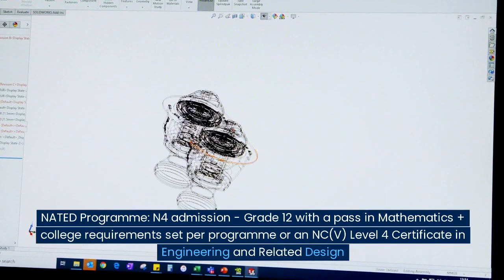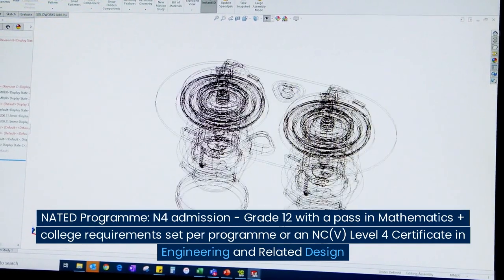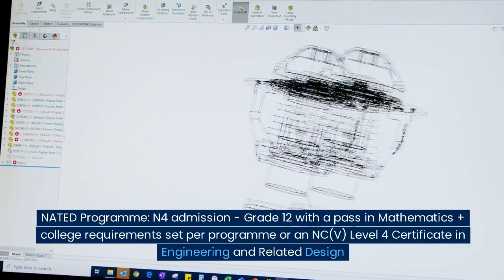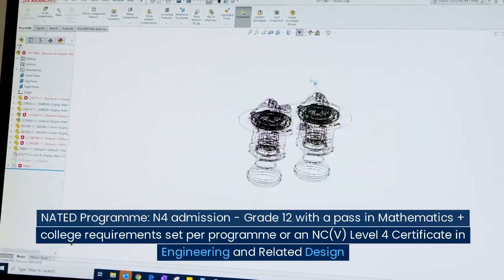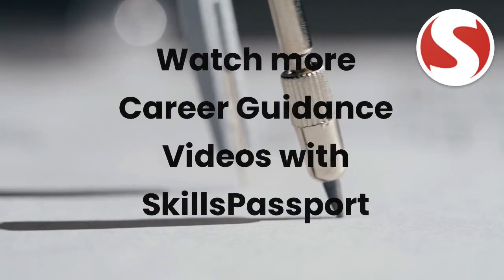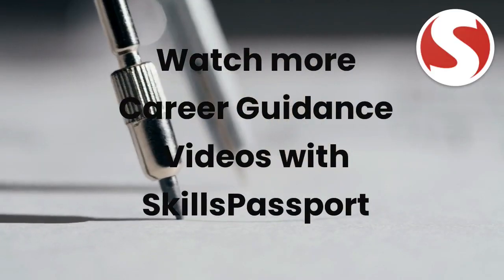NATED program: N4 admission — grade 12 with a pass in mathematics plus college requirements set per program, or an NCV level 4 certificate in engineering and related design. Watch more career guidance videos with Skills Passport.